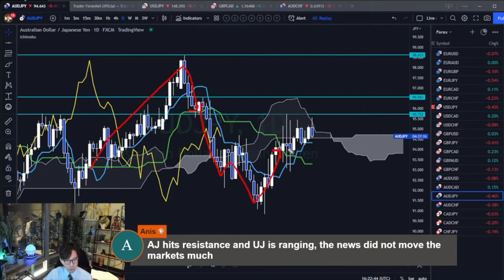It broke the Kijun-sen bullish and it's up now. So far this is bullish in the short term, but since the Kijun-sen is flat and becoming more flat, the market may reverse - it may be resisted at the previous resistance of 95.72 and then reverse back to the Kijun-sen.